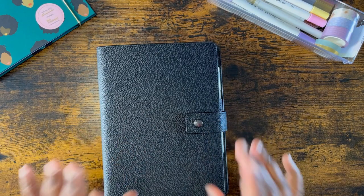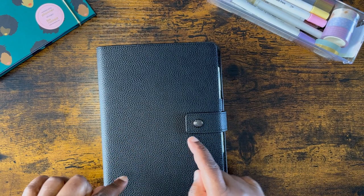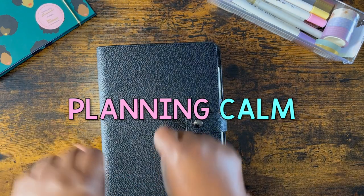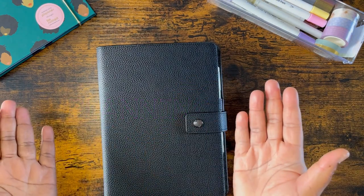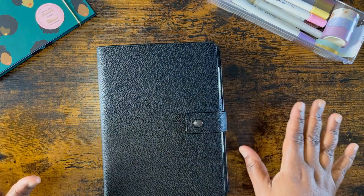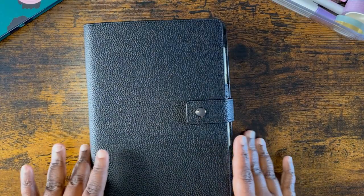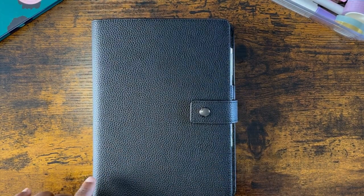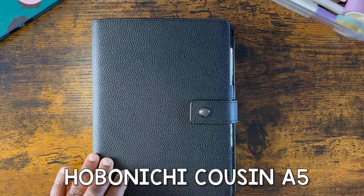Hello beautiful peeps of YouTube and welcome back to my channel. My name is Kat and you're watching Planning Calm. In this channel I love to share all the many ways I can help you plan your way to calm and plan a calmer life. In this video I thought I would do a throwback to one of my favorite planners — the Hobonichi Cousin Planner.